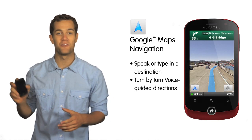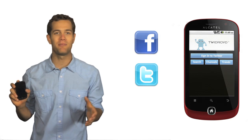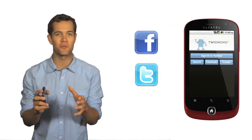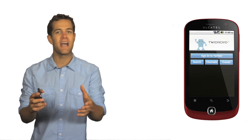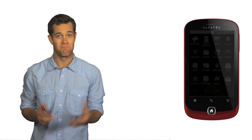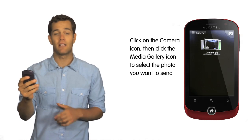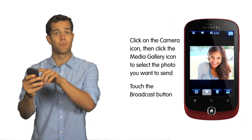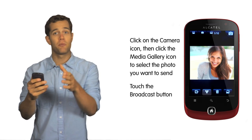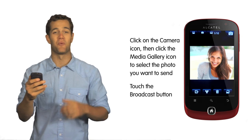And with the phone's built-in Facebook and Twidroid Twitter applications, posting updates or photos to your favorite social networking site is always just one touch away. So let's say I just took a photo that I want to post up to my Facebook page. Simple. Just click on the camera icon, then click on the media gallery icon to select the photo you want to send and touch the broadcast button. There you'll be able to add a caption and post the photo to your Facebook page in just one touch.